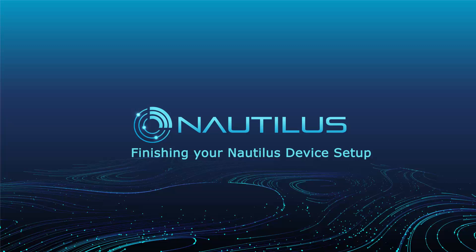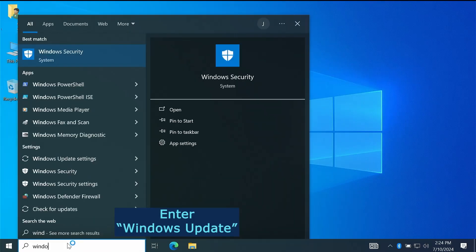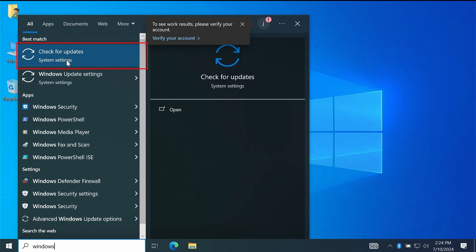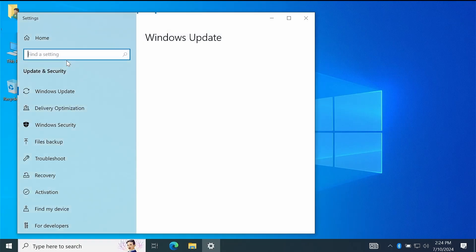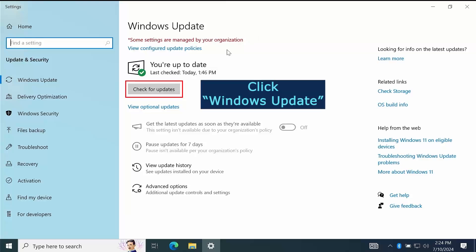Finishing your Nautilus device setup. Enter Windows Update. Click Check for Updates. Click Windows Update.